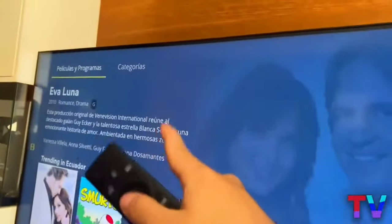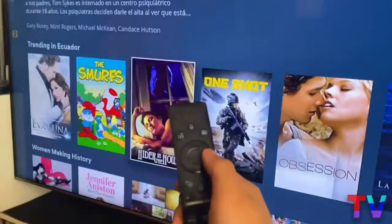It's that easy to have access to hundreds of completely free movies without having to pay absolutely anything, and the most important thing is that it's 100% legal.